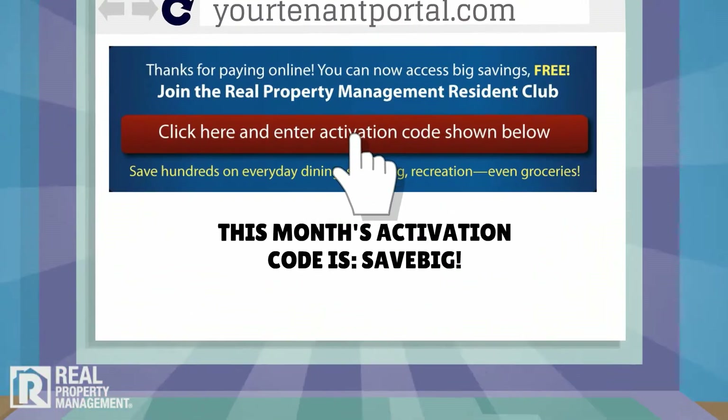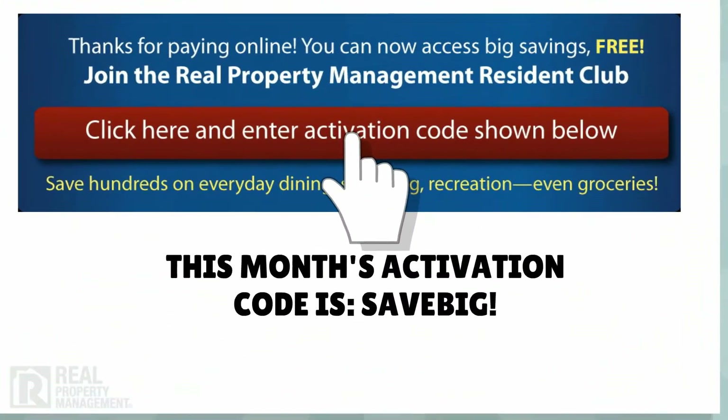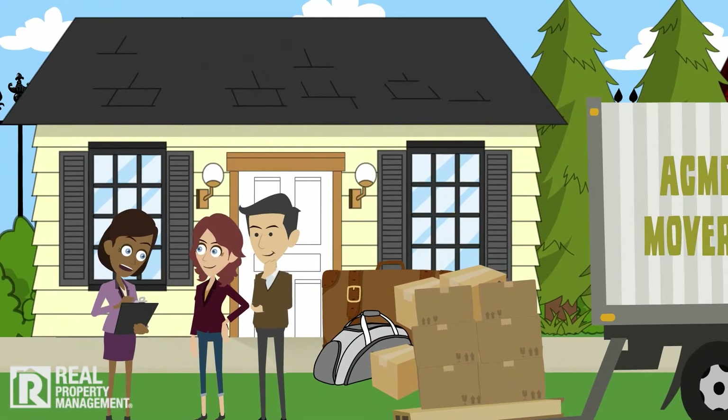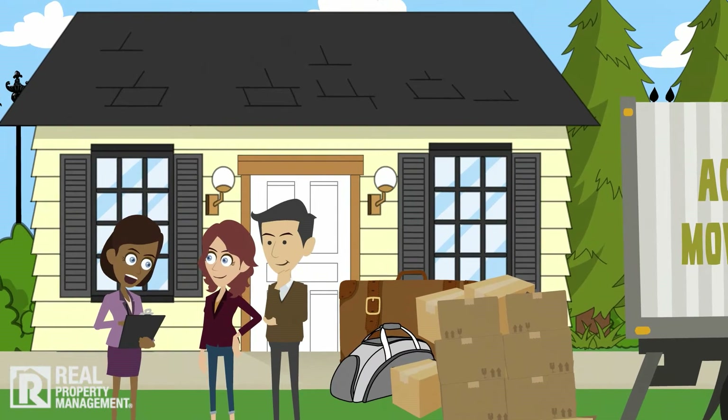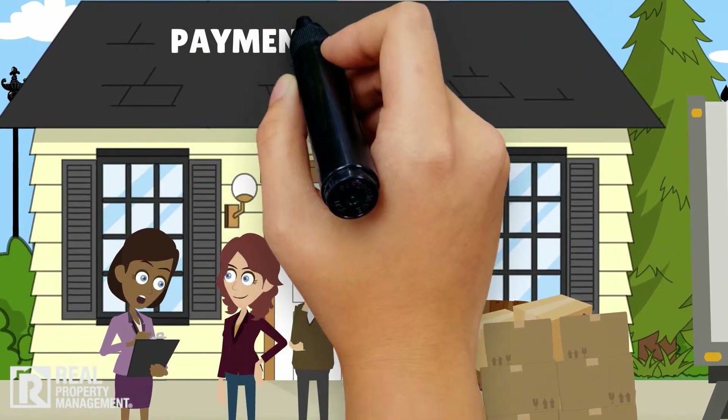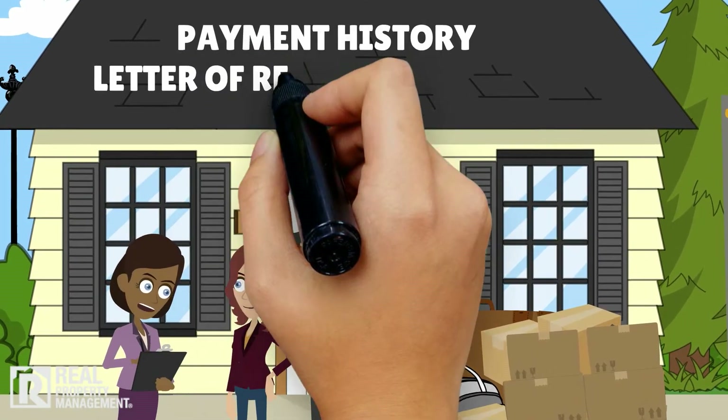Simply sign up with the link after paying online. When maintenance or a repair is needed, simply log in to your online portal or call our maintenance hotline to submit a ticket. When it's time to move, Real Property Management rewards residents for on-time rent payment and taking care of the property by offering a payment history and letter of recommendation upon request.